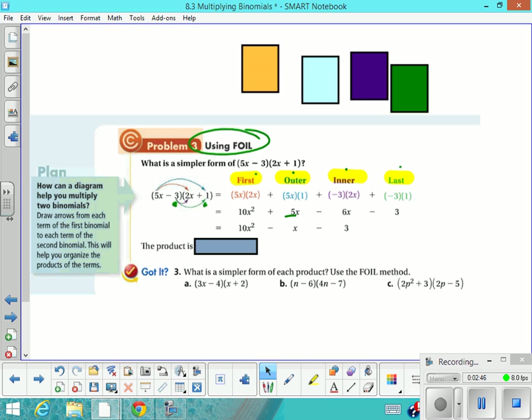Of course you want to combine any like terms. Those outer and inner terms will usually combine. And that's where you get the final answer of 10x squared minus x minus 3. That's the product — that's the final answer.